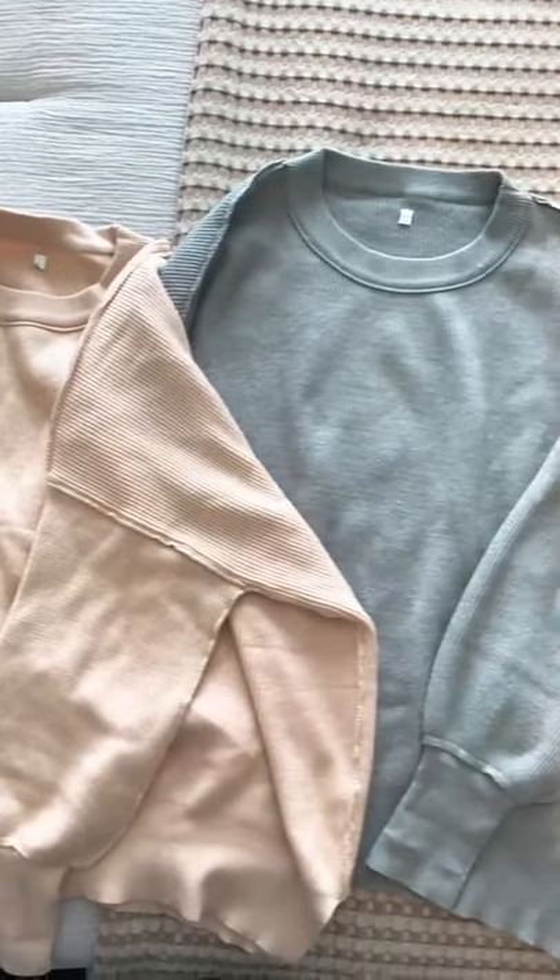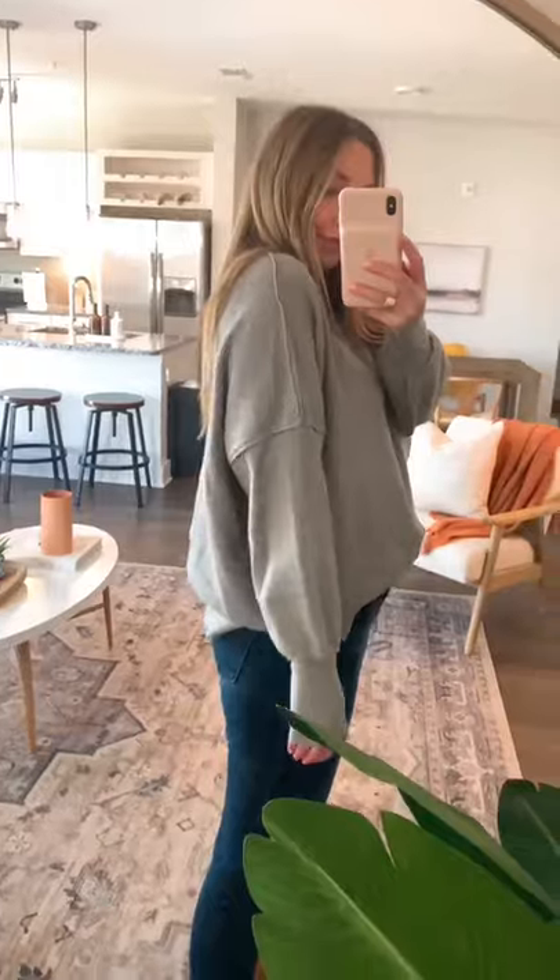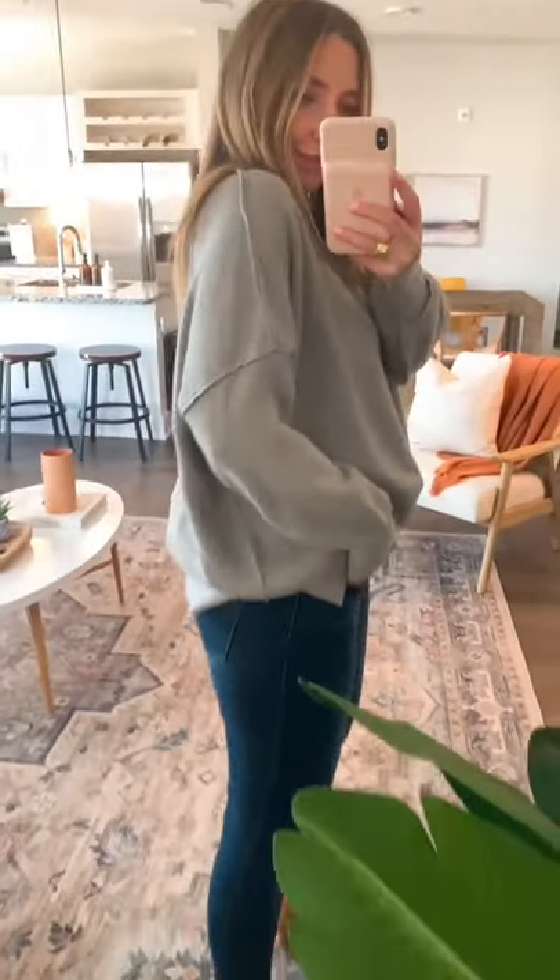Next up is this sweater that is the perfect fall sweater. It comes in over 20 colors. The quality is amazing and is super soft and cozy. Has a nice oversized fit and look and is under $40.